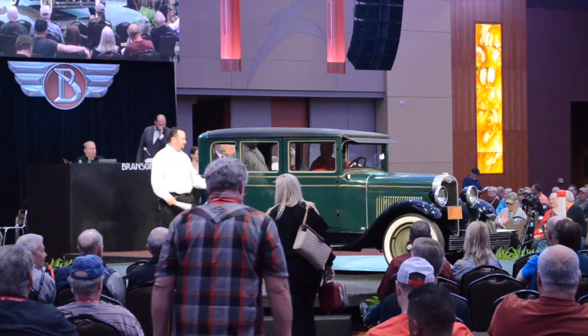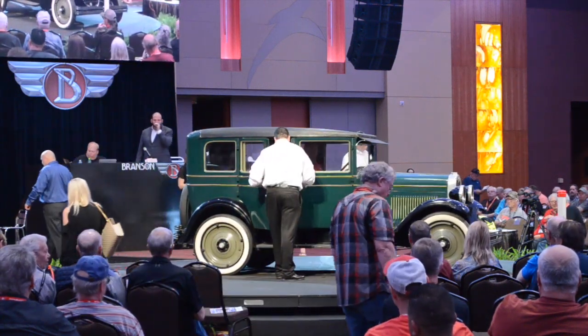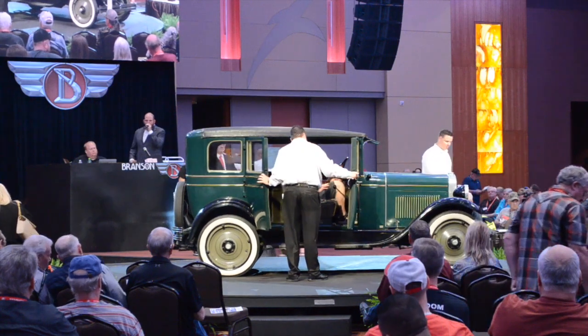Lot 502: 1928 Chevrolet National four-door sedan.